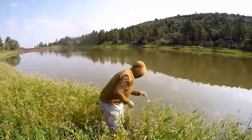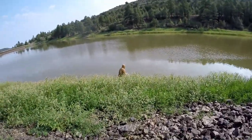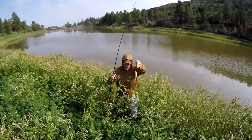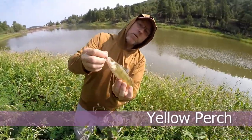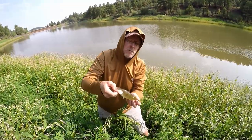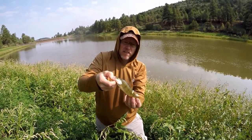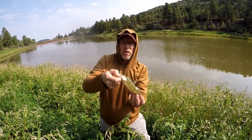Nice job. Got one? Good job. Look at that stout little dude. Check this dude out — they're real pretty, they're kind of like a walleye. Sometimes they'll be a pretty green with orange stripes, but they taste amazing. They don't get very big, especially here in Arizona. Like, if you catch a half-pounder, that's real good. He's still pretty little, though. Super cool.